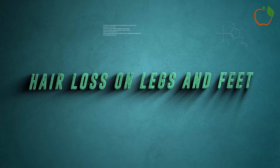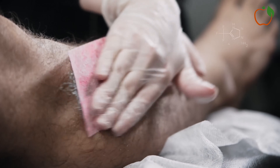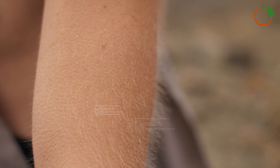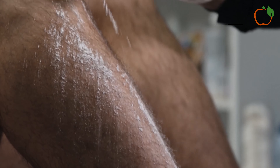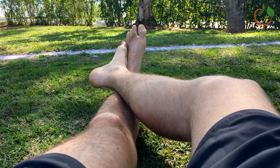8. Hair Loss on Legs and Feet. While it might seem unrelated, hair loss on the legs and feet can actually be a sign of poor circulation. Hair follicles need a steady supply of oxygen and nutrients from the bloodstream to grow. When blood flow is restricted, it can lead to thinning hair or even complete hair loss in the affected areas. You might notice that the hair on your legs or feet is becoming thinner, or that there are patches where hair no longer grows. This is often most noticeable in men, who typically have more visible hair on their legs, but it can affect women as well.